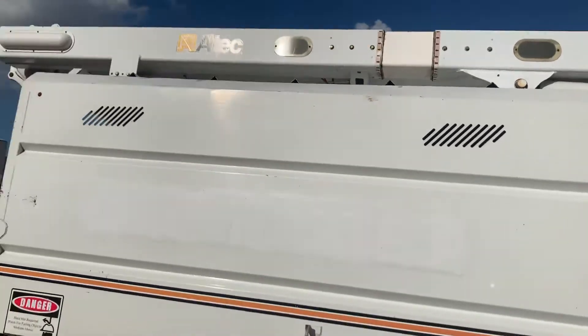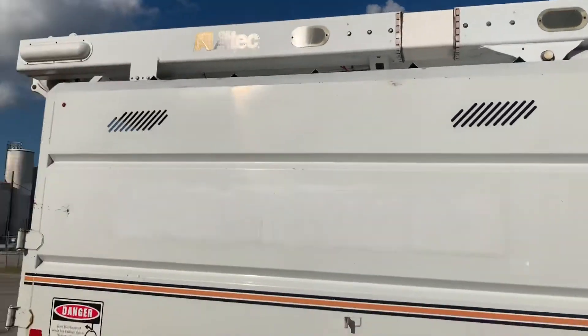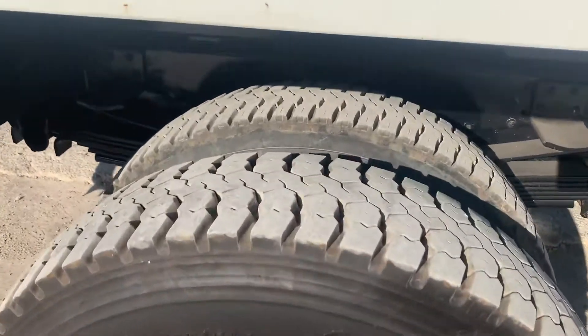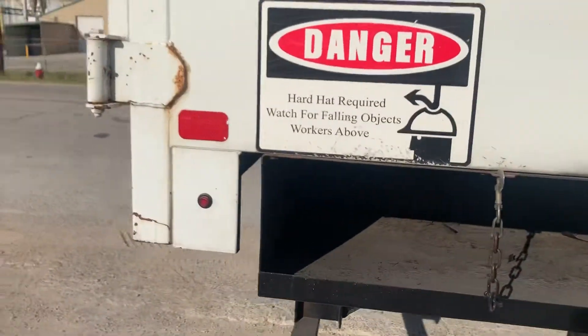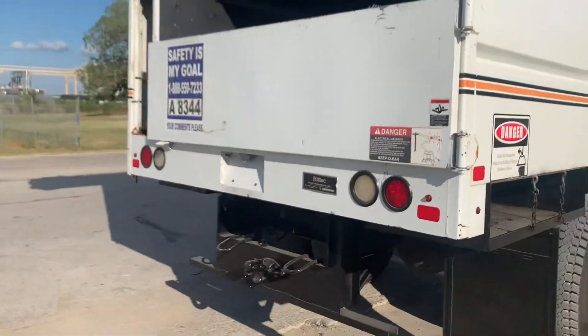The utility bed is also all original paint. Tires are in fantastic shape — 90% or better. These rear bins are not rusted out like they are in a lot of trucks.